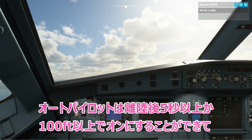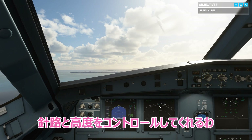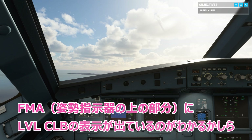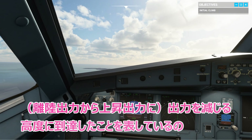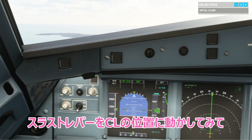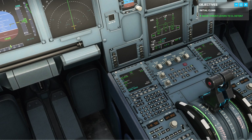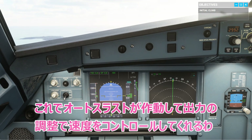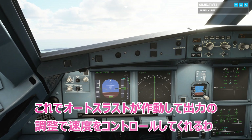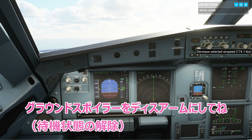Autopilot can either be engaged 5 seconds or 100 feet after takeoff to manage heading and altitude. The FMA is showing lever climb, which means we've reached thrust reduction altitude. Adjust the thrust levers to climb detent. Now we're in the climb detent — autothrust is active and will manage airspeed by adjusting the power. At S-speed, retract flaps to zero. Disarm ground spoilers.